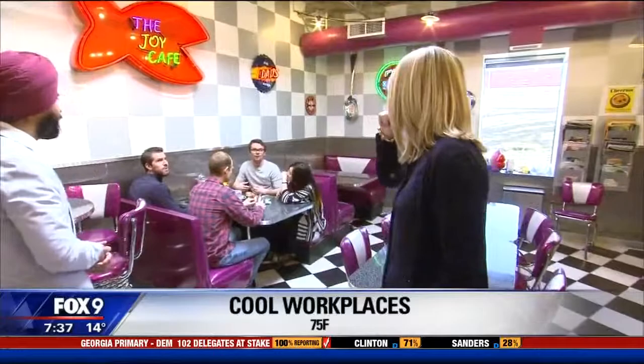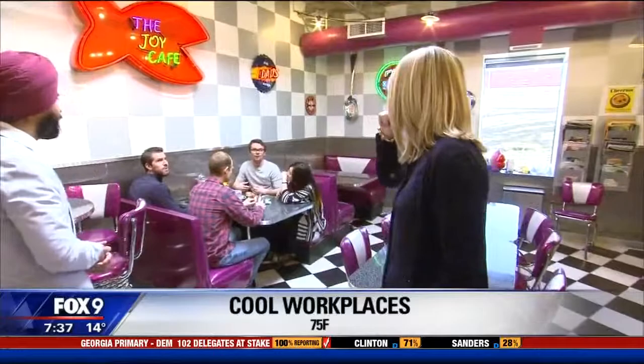Thanks so much for sharing your workplace with us. And anybody want to trade? What do you got for lunch back there? Got fruit roll-ups? I feel like I'm part of the family now. Back to you.